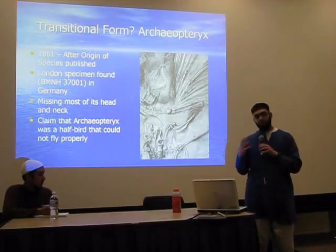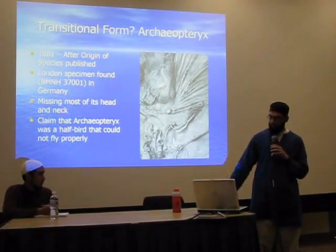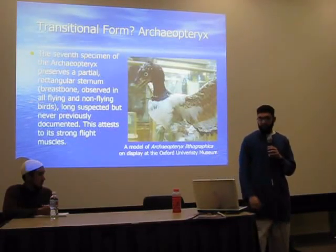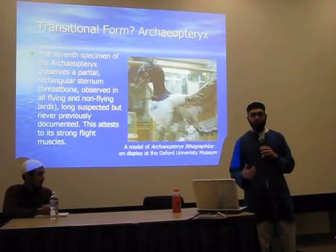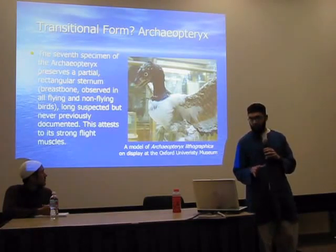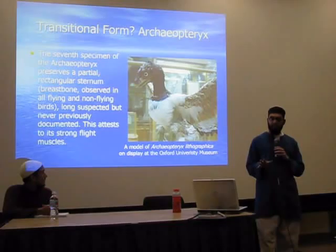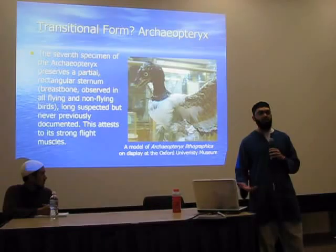So they came along with that, even though they don't have the entire specimen, and they make the claim that the bird could not properly fly. But the seventh specimen of Archaeopteryx, after it's been uncovered, preserves a partial rectangular sternum, which is the breastbone. It's observed in all birds — both flying and non-flying birds. It's long been suspected, but it's never been previously documented. They never found it in the other fossils, but now they found it, and they say this attests to its strong flight muscles.